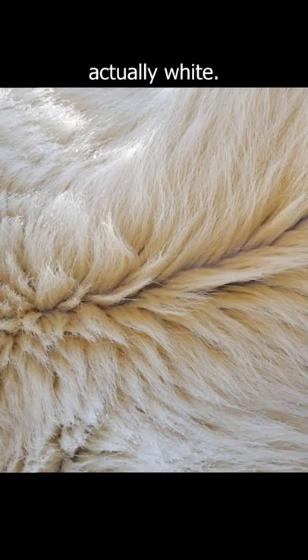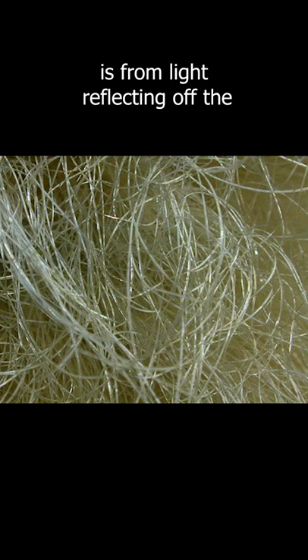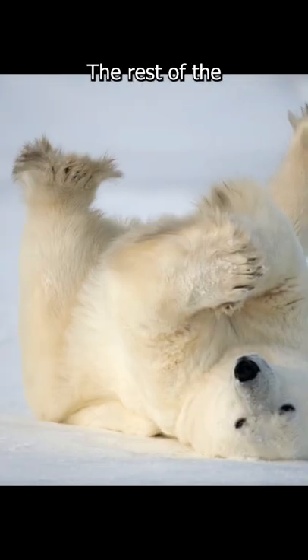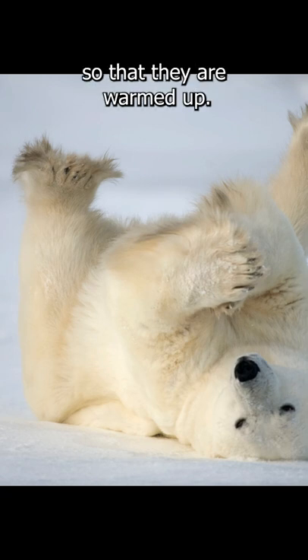Meanwhile, their fur isn't actually white. Each strand of hair is clear and hollow. The white color we see is from light reflecting off the inside of each hair follicle and into our eyes. Not all light is reflected though — the rest of the light is directed along the hair follicle to the bear's skin so that they are warmed up.